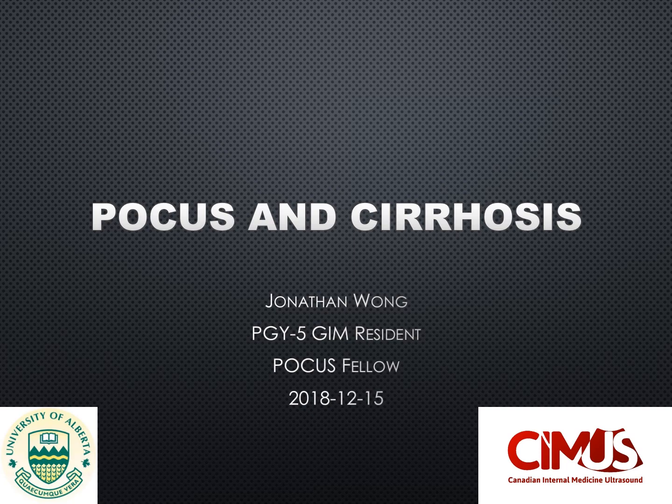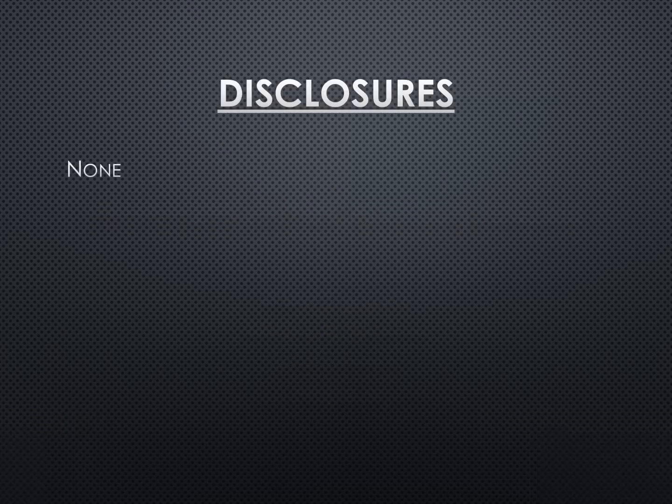Hi everyone, my name is Jonathan Wong. I'm a fifth-year General Internal Medicine resident at the University of Alberta. I'm currently doing a POCUS fellowship under Dr. Irene Ma at the University of Calgary. Today we'll be talking about POCUS and cirrhosis. I have no disclosures to mention.